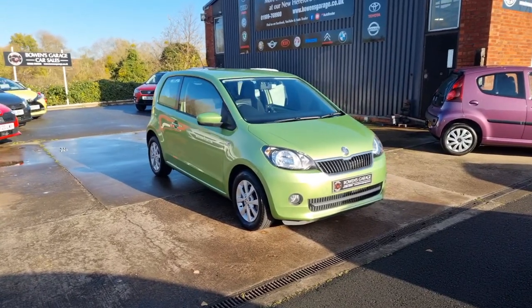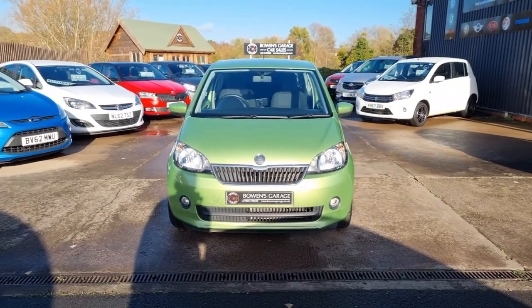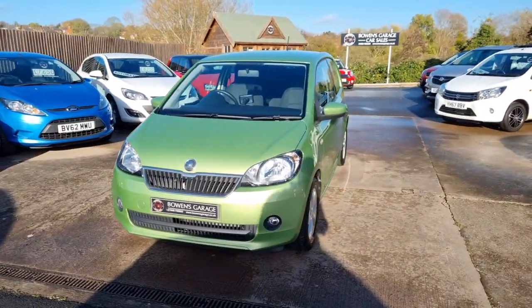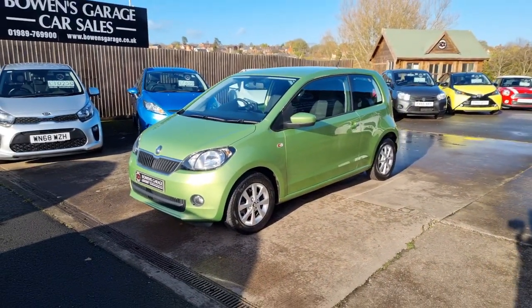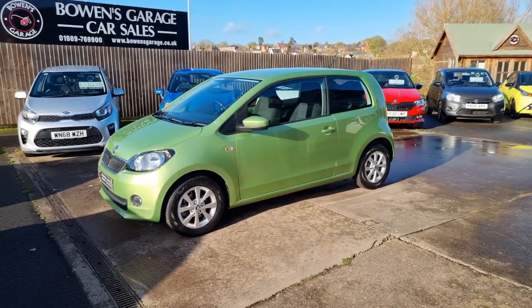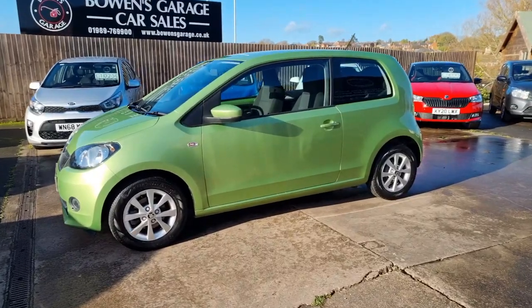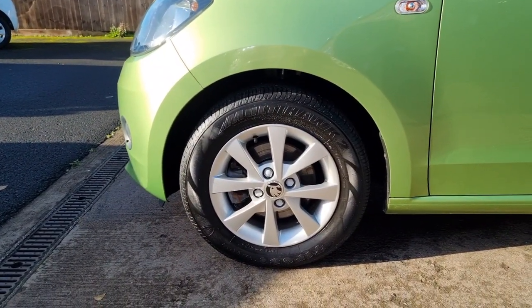So let's have a good walk around this super looking little Citigo. The colour looks a little bit lighter on the pictures and in this video than it does in the flesh — really nice colour, the spring green. This is the Elegance model with a lovely level of specification.